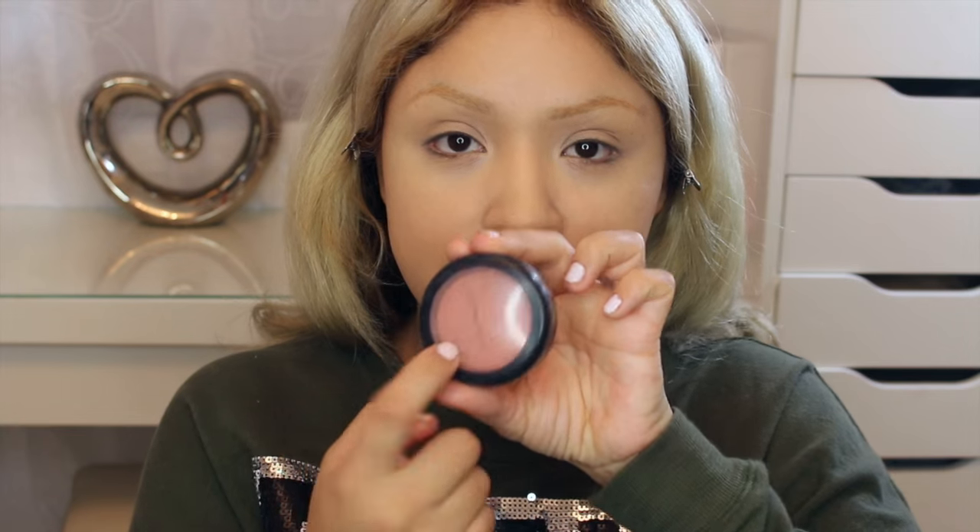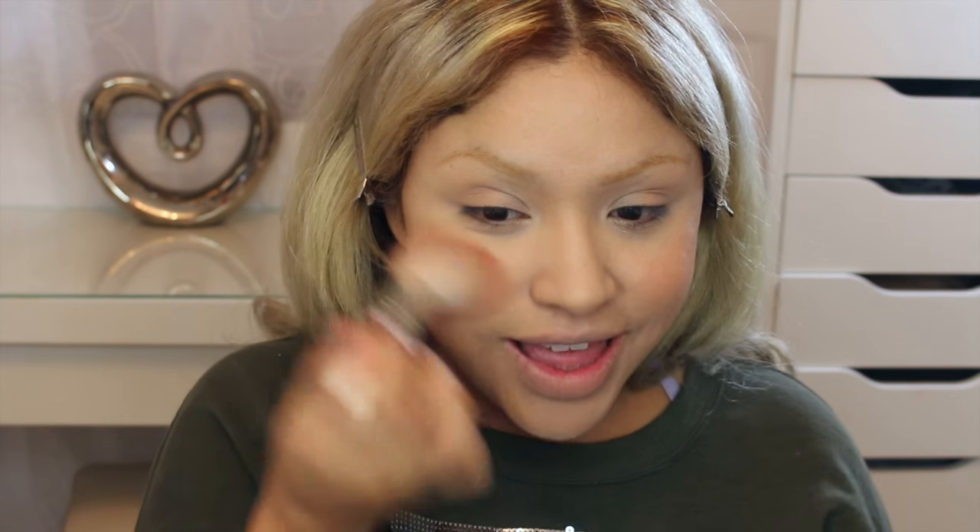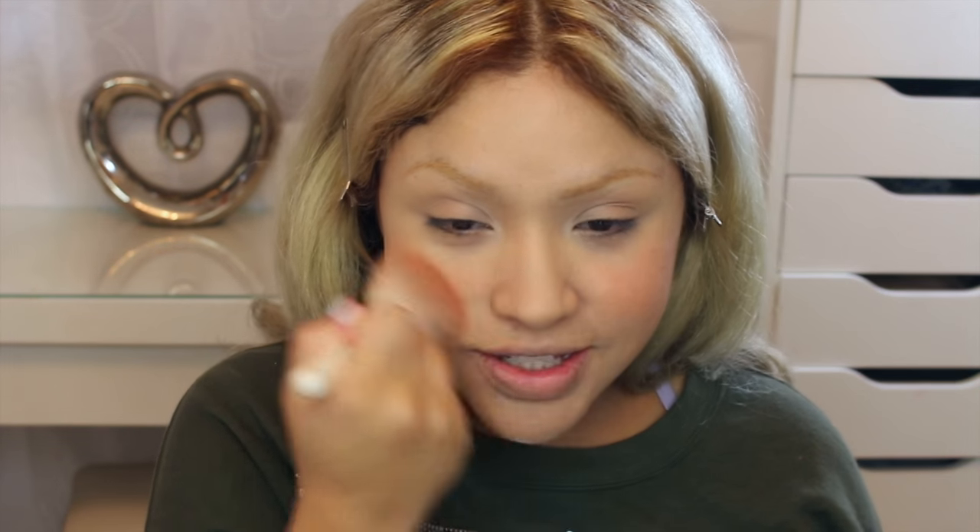Now we're going to use our blush. I'm going to be using Meltball by MAC and this is so beautiful. Just a little bit - you're going to smile and apply to the natural apples of your cheeks. They have this very bright pink, reddish blush because it tends to make the skin look younger, and that's what they're all about: young, fresh looking skin. So I'm making it really pink - it's a lot pinker than what I would normally wear.